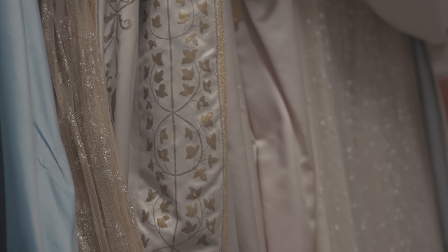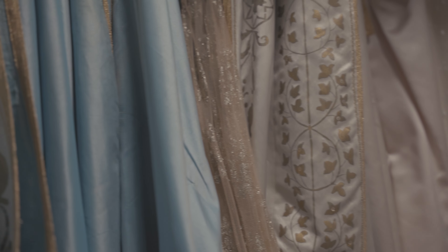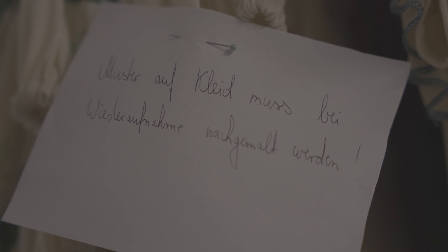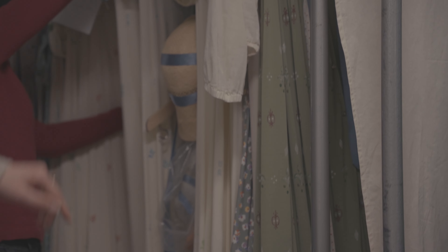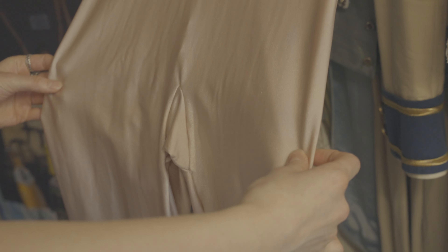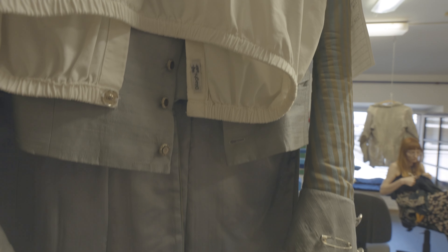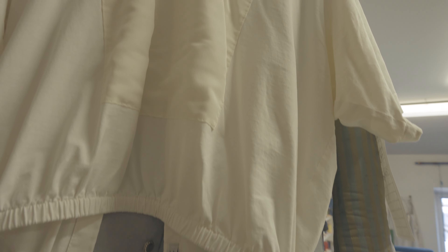It seems unbelievable that some of these costumes are almost 30 years old. But even if the costumes for this production are very old, it is the costume department's job to not make it visible to the audience. Before every revival, they sort out costumes that are not suitable for the stage anymore. They take a look at the fabric to decide if it will still endure the extreme movements dancers need to perform in them.